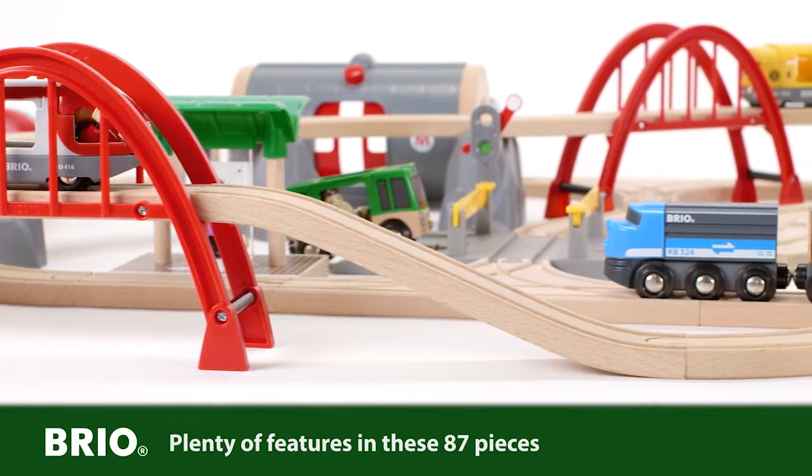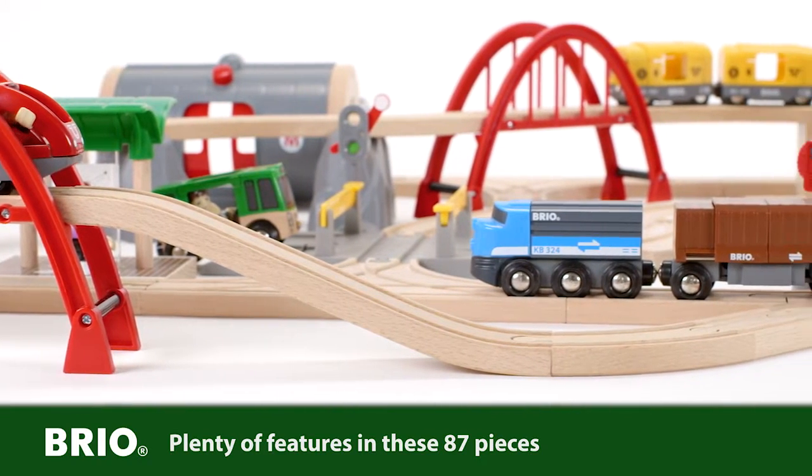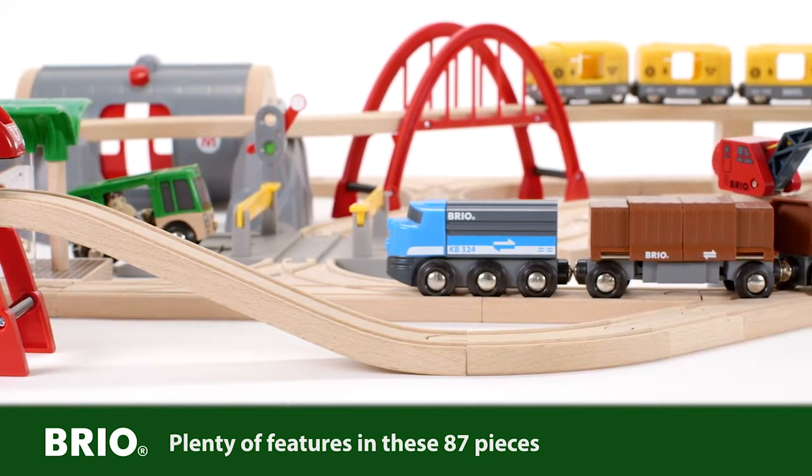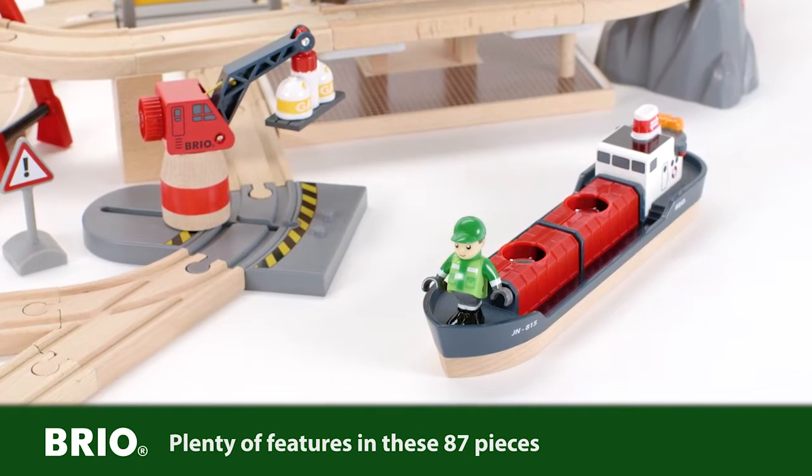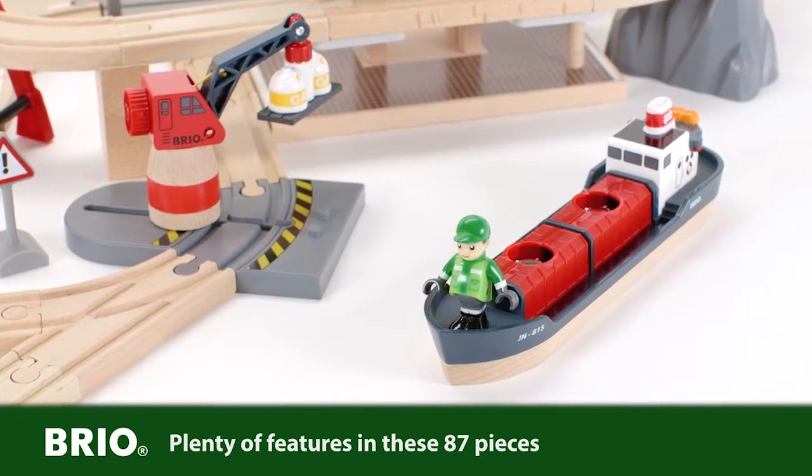This set includes three stations, three bridges, rail and road tracks, metro train, passenger train, freight train, a bus and a lorry. Even a harbour crane with accompanying freight ship is included in this great set.